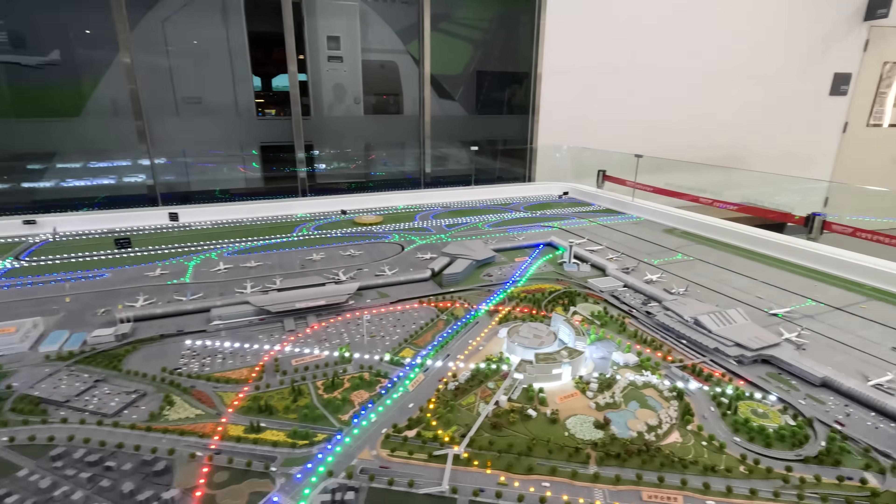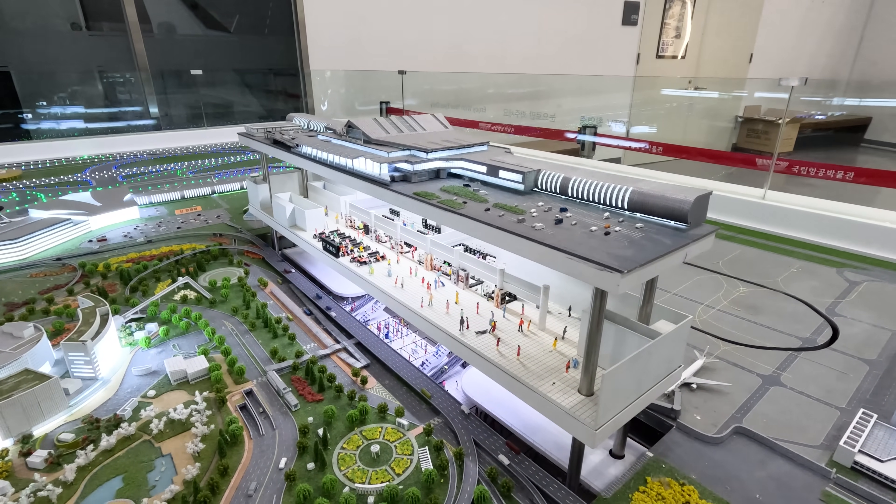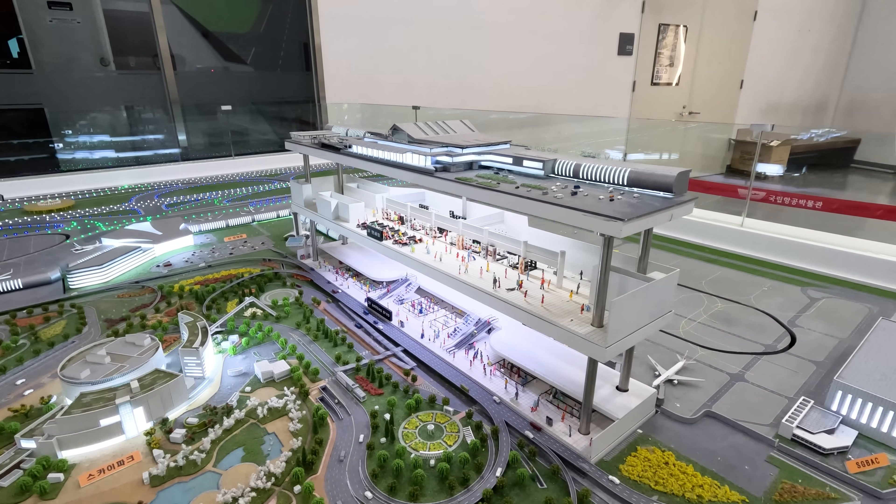This is a small scale of what our airport looks like. It feels so realistic — it even shows the different layers of our airport.